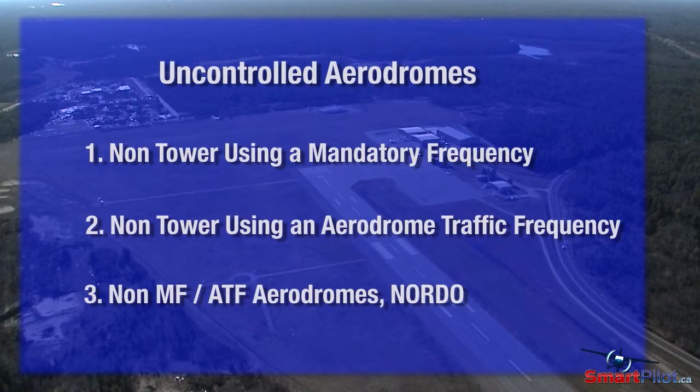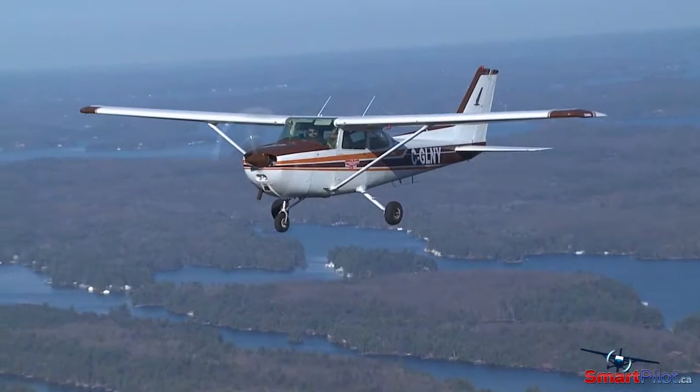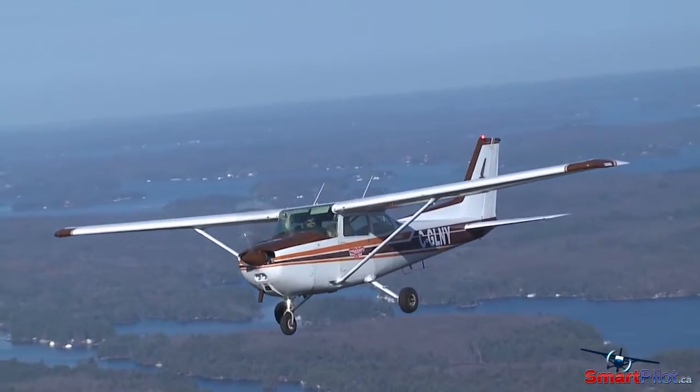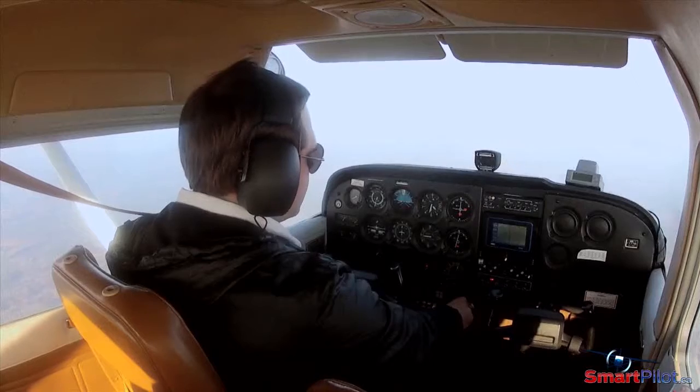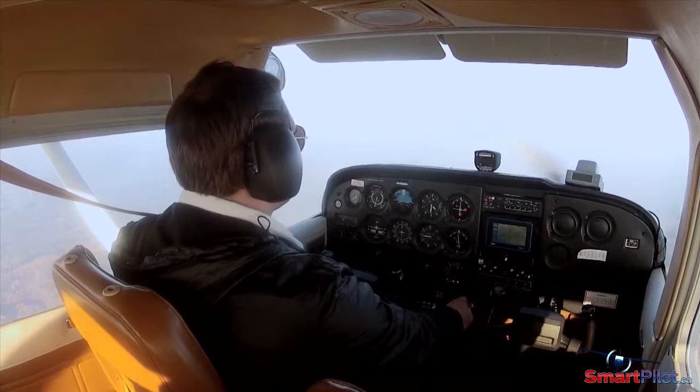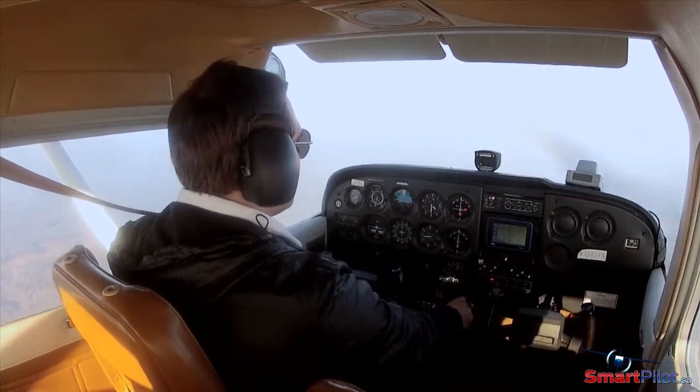And non-MF/ATF airdromes where Nordo, or no radio operations, are often the norm. The first thing to keep firmly in our minds when approaching any of these uncontrolled airdromes is to remember that as pilot-in-command, the final decisions for a successful flight and the safety of all passengers on board is firmly in your hands.